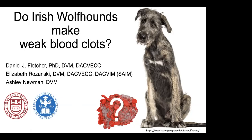Thanks for being here for the talk. What I'm going to talk about today is the results of some work funded by the Irish Wolfhound Foundation to look into whether Irish Wolfhounds have issues with blood clotting and bleeding, as we have documented very well in greyhounds. This is a study I did in collaboration with Liz Rozanski from Tufts and newly minted Dr. Ashley Newman, who just graduated today from vet school and helped with the control recruitment.